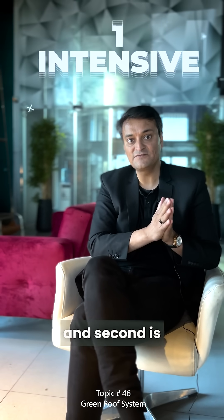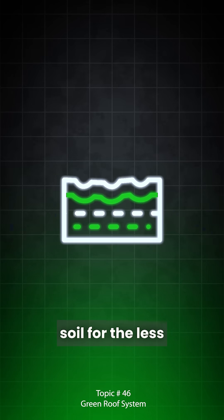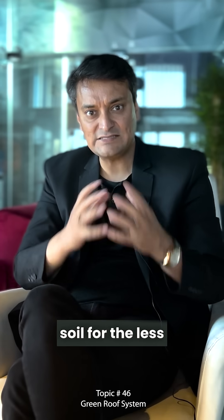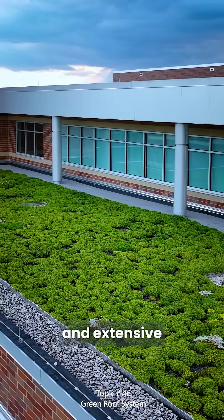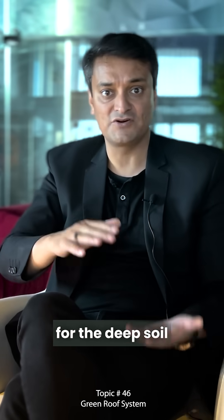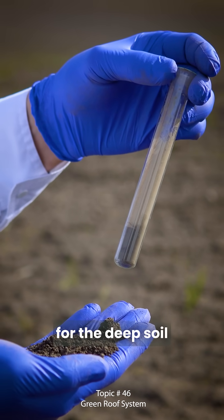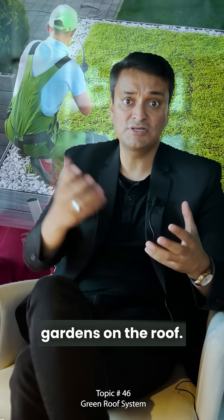Green roof systems are of two types: intensive and extensive. Intensive green roofs have shallow soil, require less maintenance, and support plants like grass. For extensive green roofs, we need to develop a structural system for deep soil to create little gardens on the roof.